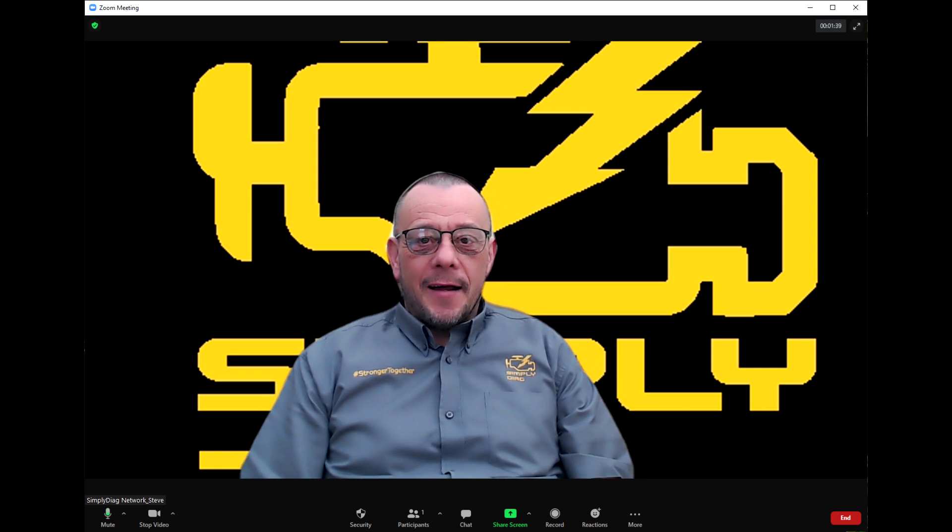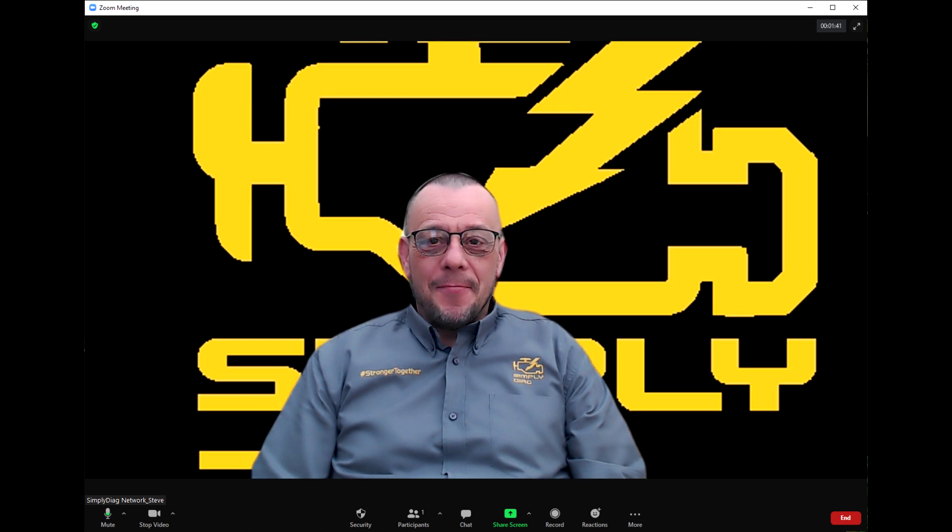This is absolutely groundbreaking — use the links, get in touch with Darren, and up your DPF game. Thanks for watching, you're awesome.